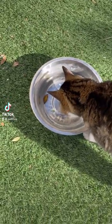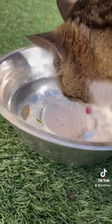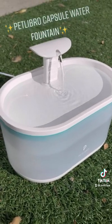Oh my gosh, you guys, this is really embarrassing, but this is what my cat drinks out of in the backyard. There's a leaf in there. Let's upgrade right now — I present you a material girl with a water fountain.